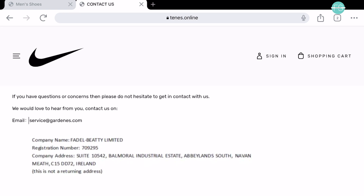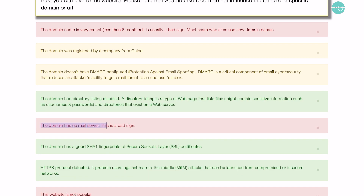Secondly, the website lacks a domain-specific email address. Legitimate businesses usually have official email addresses associated with their domain.